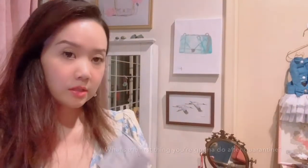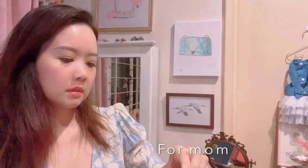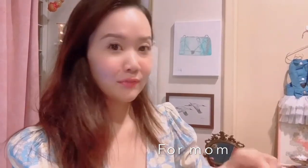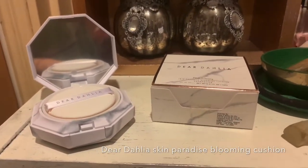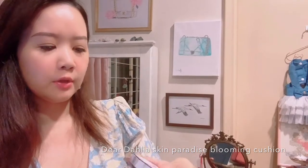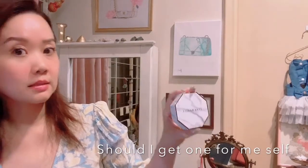From the second box, I got something from Dear Dahlia — my mom wanted to get a cushion BB cream. It's called the Dear Dahlia Peach Ivory Skin Paradise Blooming Cushion Foundation — quite a long name. The packaging is quite cute, and she knows I'm doing this little unboxing so she doesn't mind. It's a cute hexagon box with a marble effect. I have not bought anything from this brand before but it looks pretty — I'm going to ask her to try it out and see if it's any good.